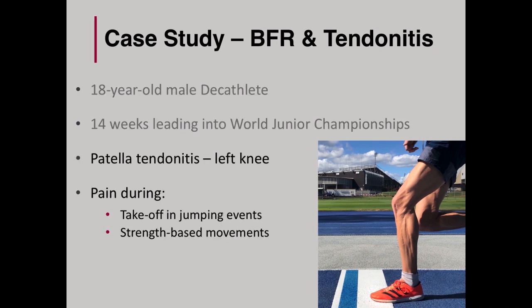The time period was 14 weeks leading into the World Junior Championships in the under-20 age group. He had an ongoing patella tendon issue that was limiting his ability to take off in the jumping events and was painful during his strength sessions. Up to this point, his patella was somewhat manageable, but it got to the stage where a more concentrated structure was required.